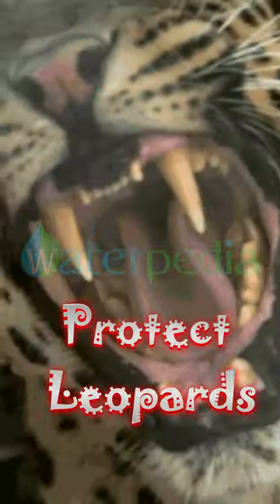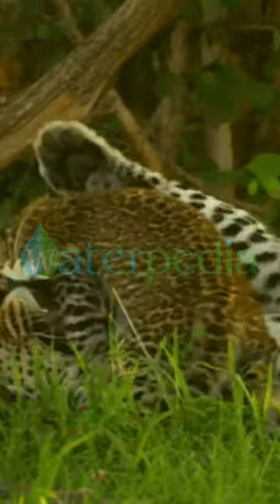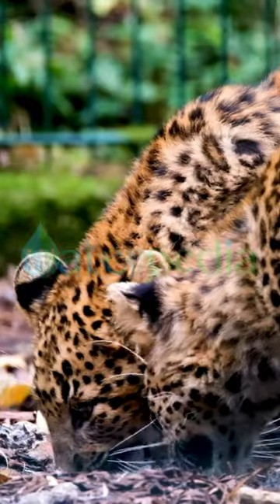How can we help protect leopards and their habitats? Support conservation organizations and spread awareness about the importance of leopards.